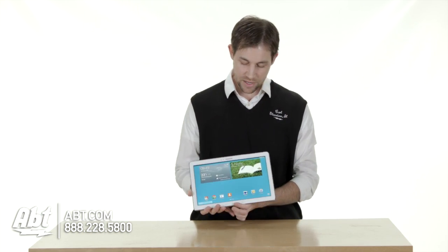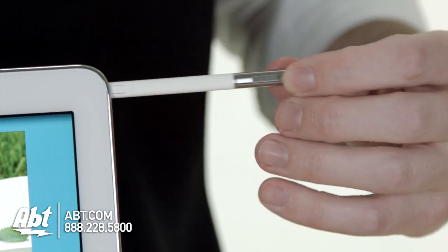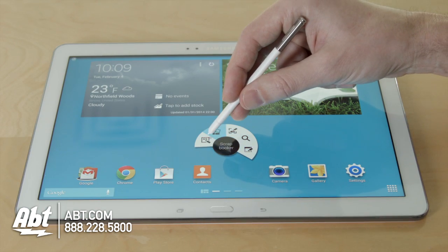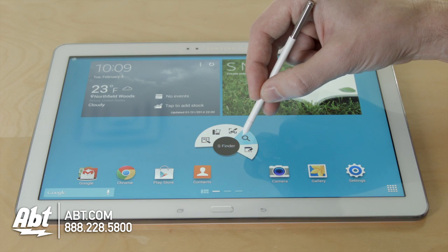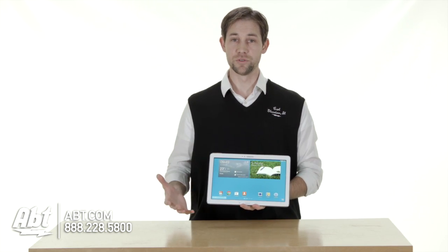Samsung also has this S Pen built into the device. When you take it out, it activates the air command controls, so you can do different things like take notes right on the screen, highlight different things and save them to different folders. It just makes it really easy to use, very functional, very user-friendly.